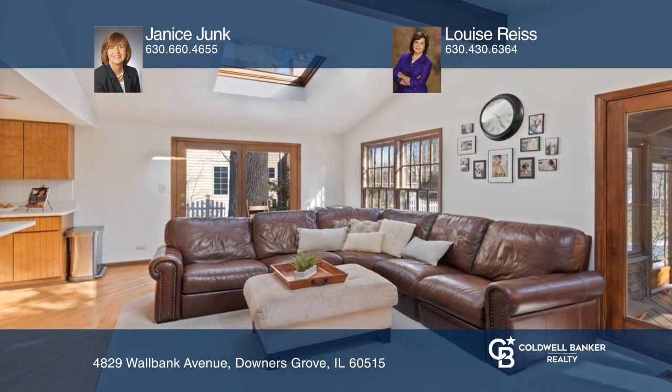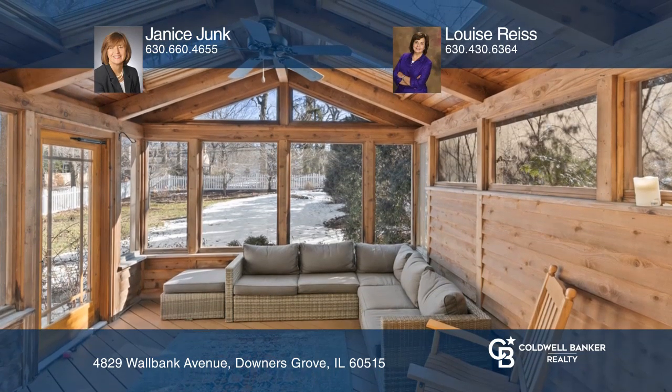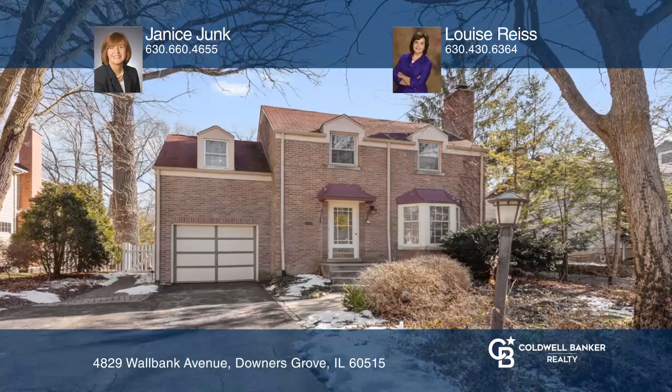Spacious master bedroom, two additional bedrooms, and a full bath complete the second floor. Call Janice Junk and Louise Reese today for a private showing.